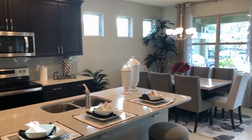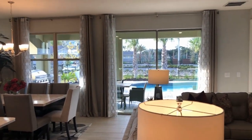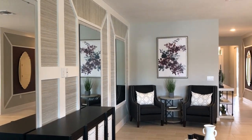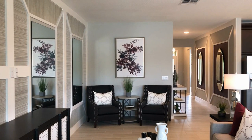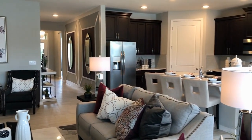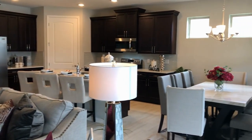All the bells and whistles — great energy efficient double pane low-E windows and professional landscaping. So the sky's the limit; it's what you want in a home. These homes really look great and you have so many choices, which just makes it fantastic.